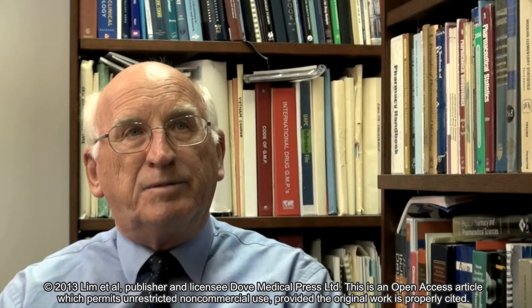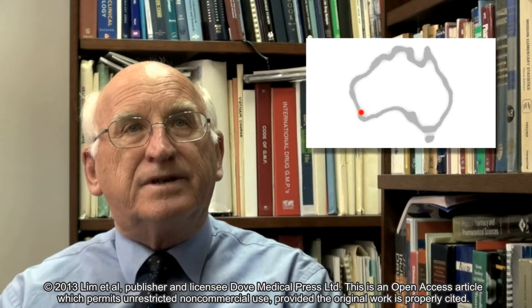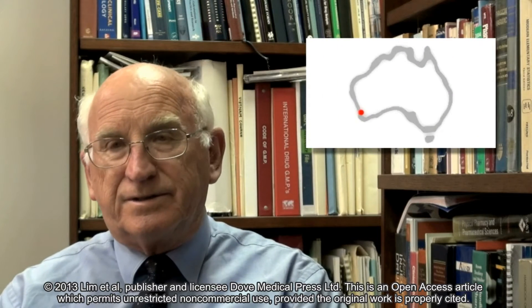I'm Professor Bruce Sunderland and one of the authors of our paper reporting on the in vitro and in vivo evaluation of a sublingual fentanyl wafer formulation. I'm a professor at the School of Pharmacy of Curtin University in Western Australia.